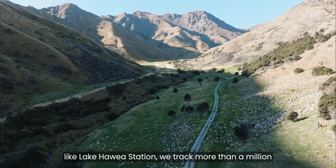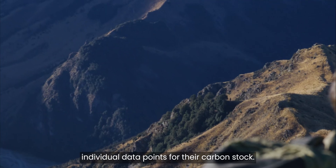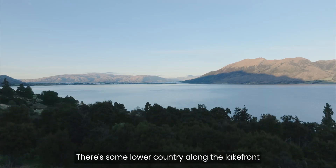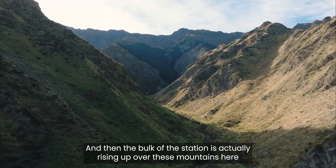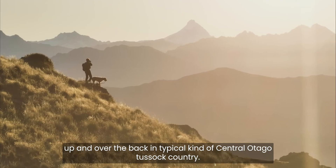On a typical farm like Lake Hauia Station, we track more than a million individual data points for their carbon stock. The station here is largely Merino and Angus cattle. There's some lower country along the lakefront, a little bit of flat land with some irrigation on it, and then the bulk of the station is actually rising up over these mountains, up and over the back in typical central Otago tussock country.